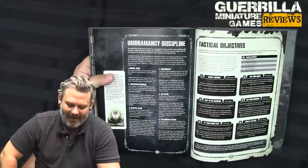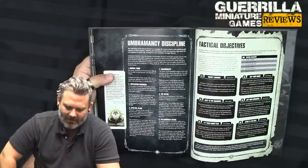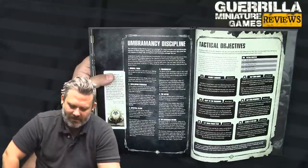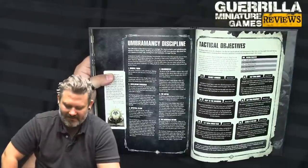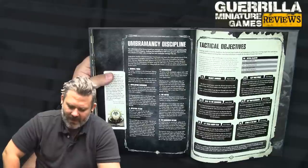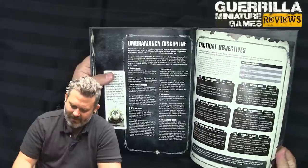Number 4 — Shadow Step, Warp charge 7. If manifested, select one Raven Guard character unit from your army within 18 inches. Remove that unit from the battlefield and set it up anywhere on the battlefield more than 9 inches from the enemy. Number 5 — The Abyss, Warp charge 6. If manifested, select one enemy unit within 18 inches visible to the psyker; roll 3d6 — for each 4+ that unit suffers a mortal wound. If any models in that unit are destroyed as a result of this psychic power, subtract 1 from their Leadership until the end of the turn. Because they look into the Abyss. Number 6 — The Darkness Within, Warp charge 6. If manifested, select up to 3 enemy units within 18 of the psyker; roll 1d6 for each, adding 1 to the result if the psychic test was more than 10 — on a 4+, they take a mortal wound. Because you make them scared of themselves.